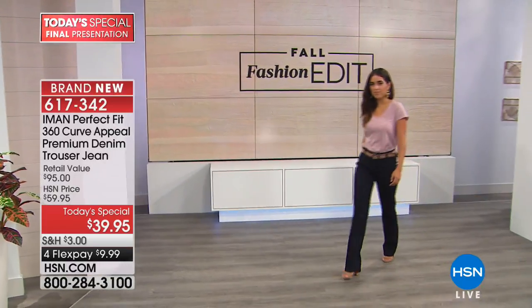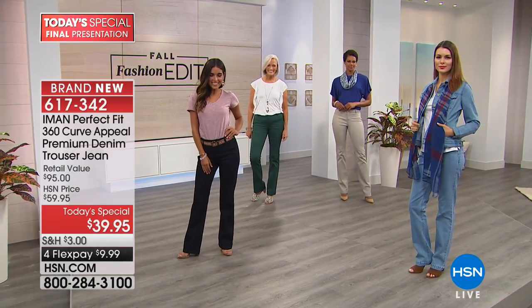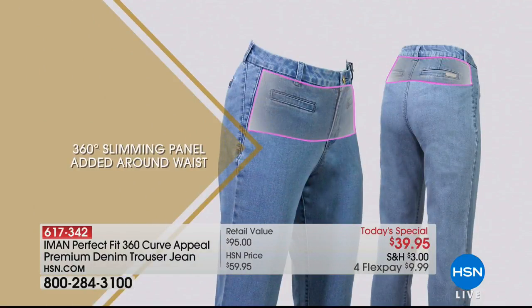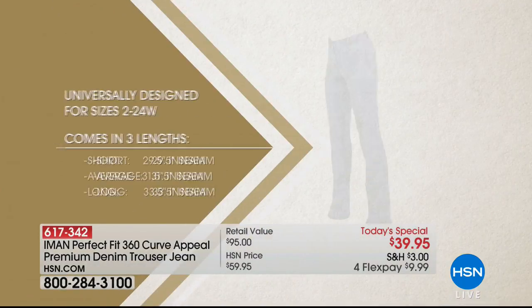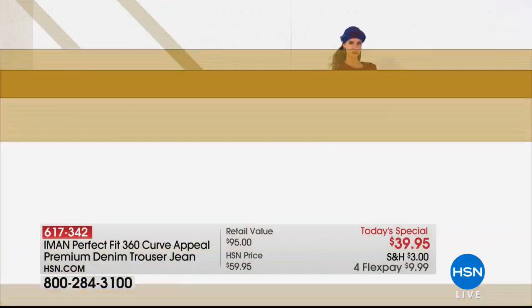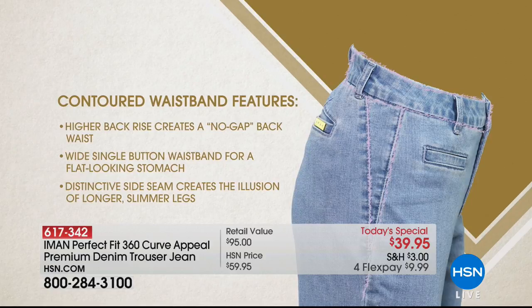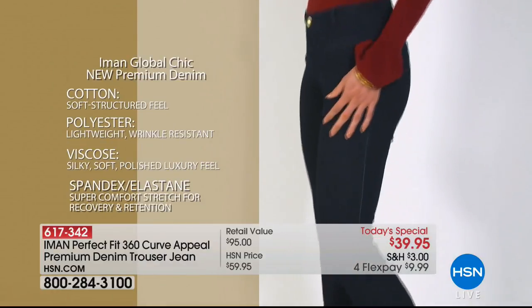Whichever color is calling your name, whatever length you need, order your size and stay true to size. Tonight it's item 617-342. There's the slimming panel that smooths you through the waist area, the trouser leg silhouette curved through the hip that enhances a curvy figure. The faux slit pockets front and back mean no bulk from pockets. There's a contoured waistband — higher in the back — with no gapping and a little bit of extra stretch so you don't get that muffin top.